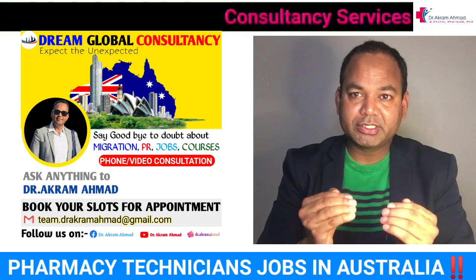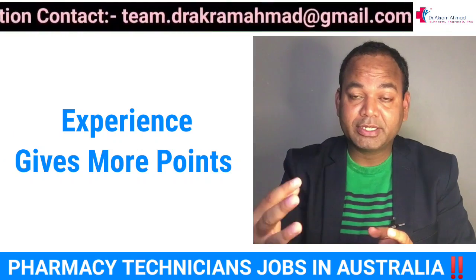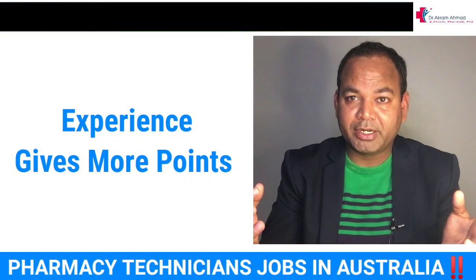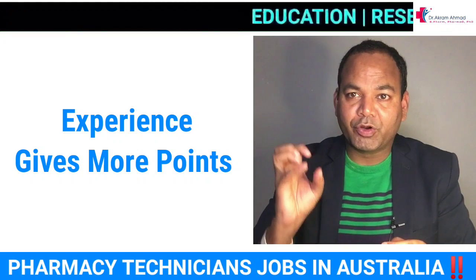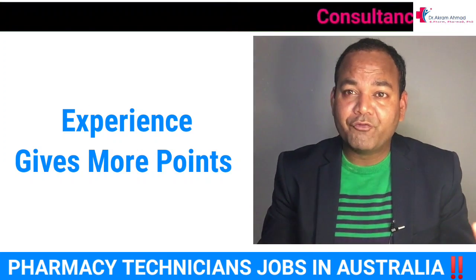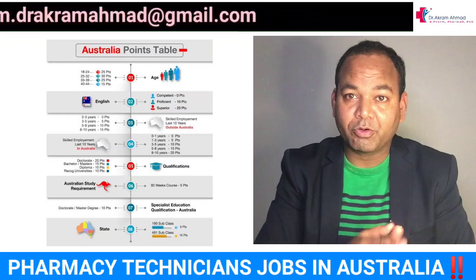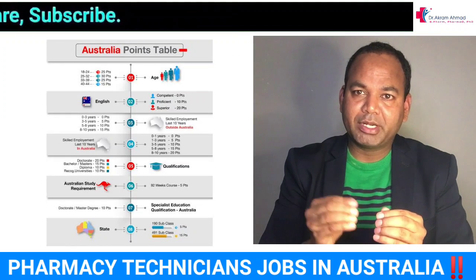After a long time, pharmacy technician visas have opened and many people are getting visas, so this is a good time to apply. The requirement is a diploma — but a degree is better. If you have three or more years of experience you can get five additional points. Age matters too — if you are below 35 there is more chance to migrate. Points are based on education, experience, age, and your partner's occupation and qualifications. If you have low points you may need to go for the CAPS exam route.